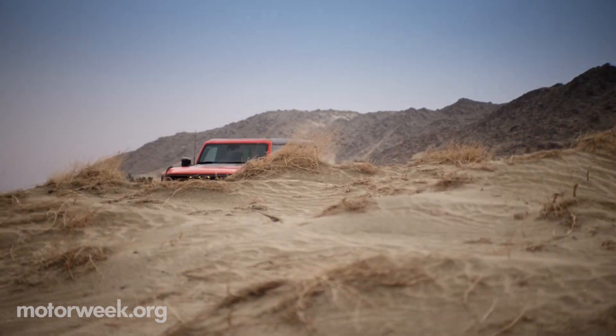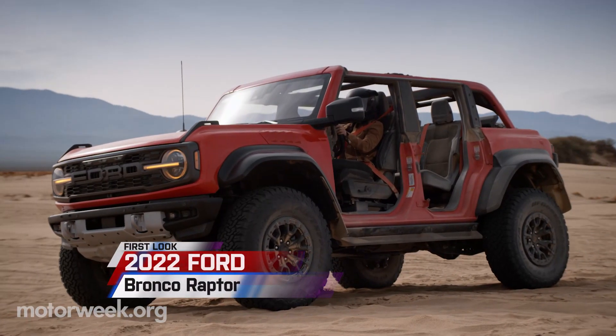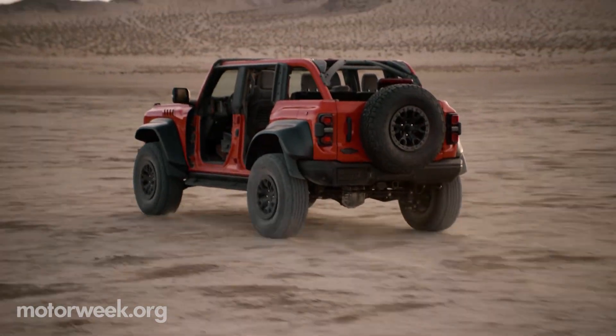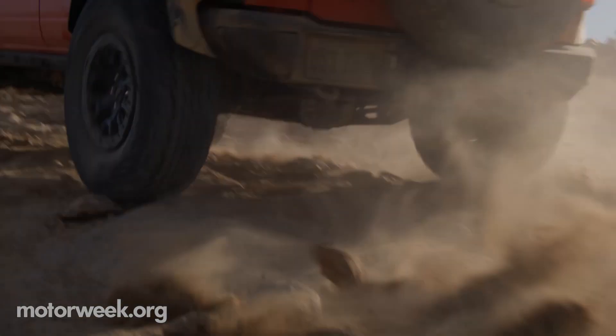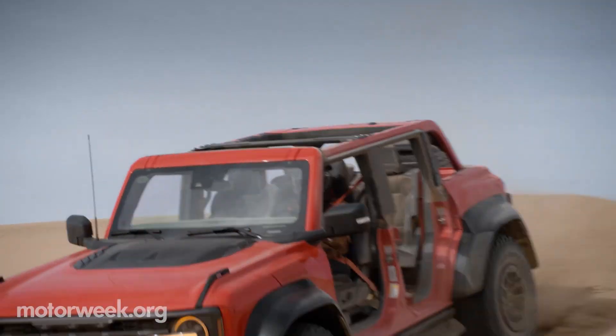The ever-so-popular revival of the Ford Bronco SUV is set to receive the Raptor treatment itself for the 2022 model year. The Bronco Raptor will be sold exclusively in the four-door configuration, utilizing a special twin-turbo, 3-liter EcoBoost V6 engine tuned to Raptor-level specifications.